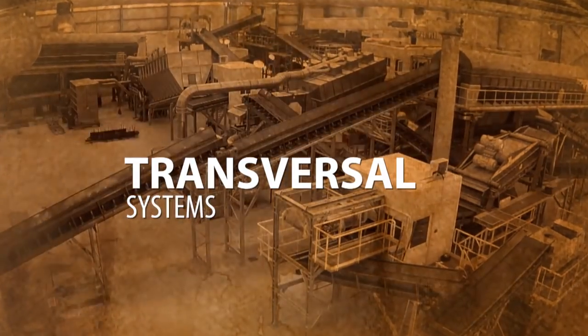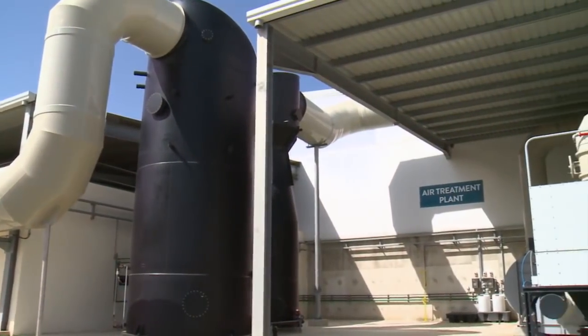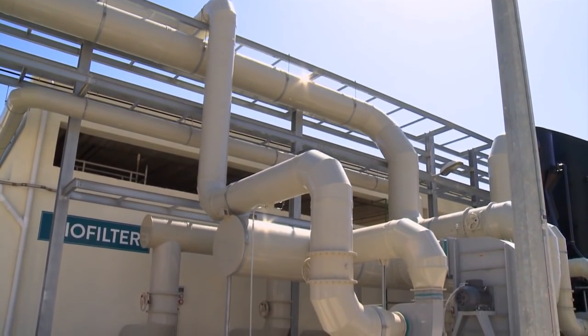Transversal systems: all the electrical systems and air exhaust systems, which undergo a process of biofiltration, were designed and assembled by EFASEC.